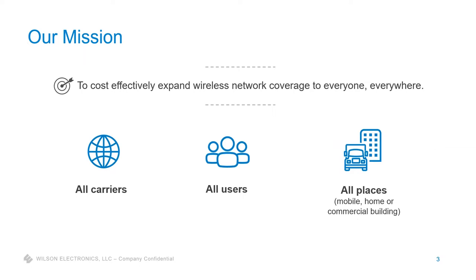Our mission at Wilson is simple: to provide a cost-effective means of expanding cellular connectivity to everybody. Our products cover and support all carriers — carrier-agnostic voice and data, all users. This isn't just about an iPhone; this is all cellular-connected devices: smartphones, cellular-connected tablets, hotspots, IoT applications, gateways, modems — anything that relies on cellular connectivity.